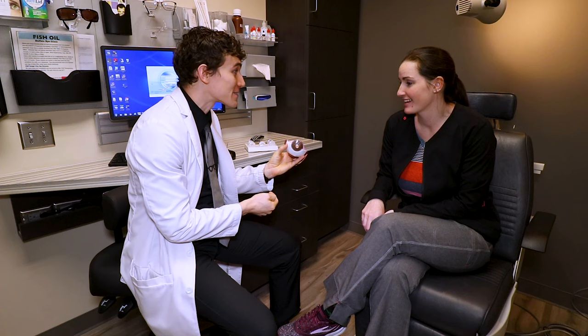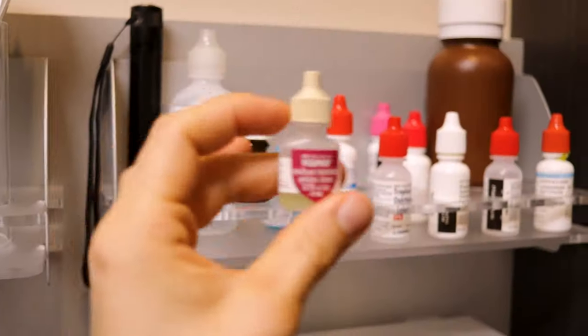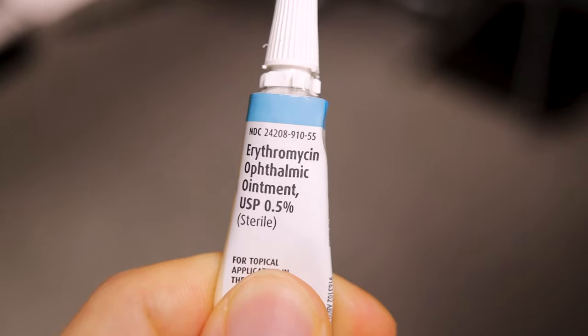Tip number three: how do you get rid of pink eye? The reality is that if you have pink eye, or maybe one of your family members does, it's actually best to take them in to see the eye doctor, because your eye doctor has both the tools and the training to appropriately make the right diagnosis and prescribe the appropriate treatment. In cases of bacterial conjunctivitis, we often do prescribe an antibiotic, because it's a bacterial infection and antibiotics work great.